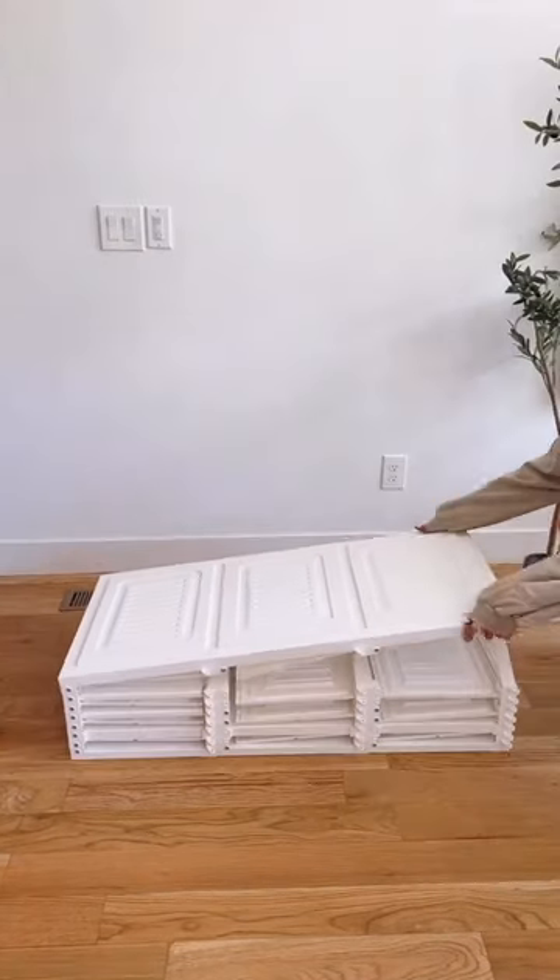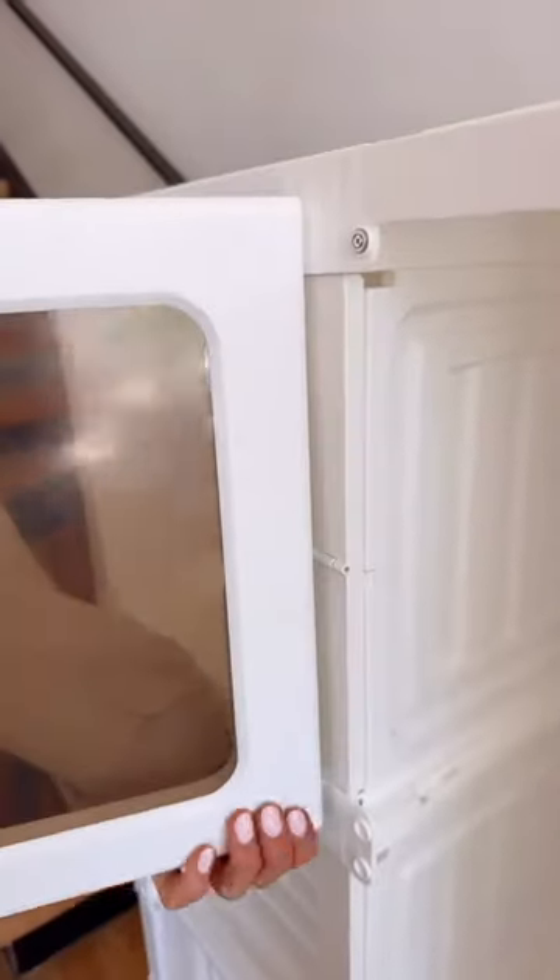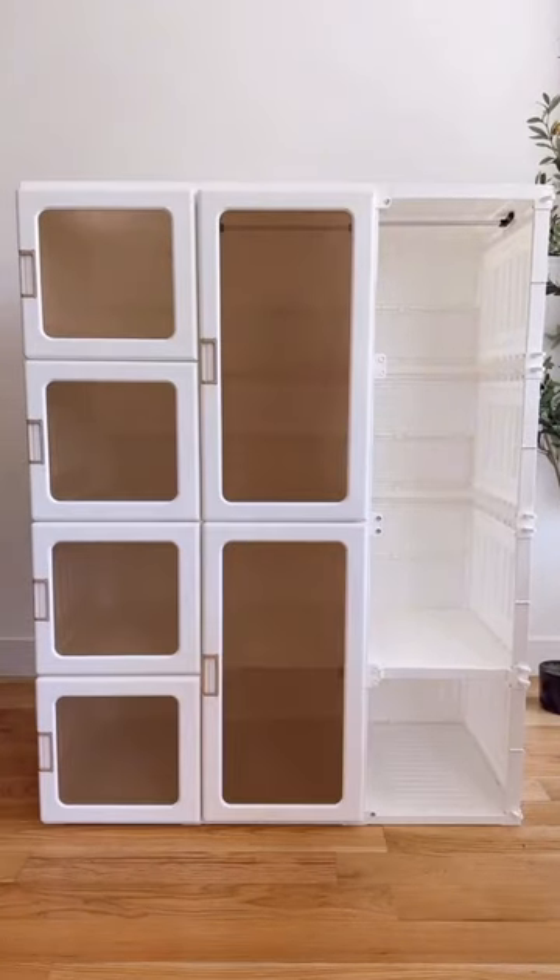Here's how to get a custom closet on a budget. This is a collapsible closet system that comes in one piece and doesn't require any tools. Setting this up took less than three minutes.